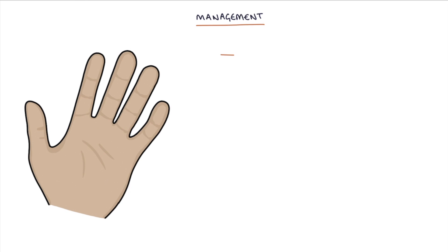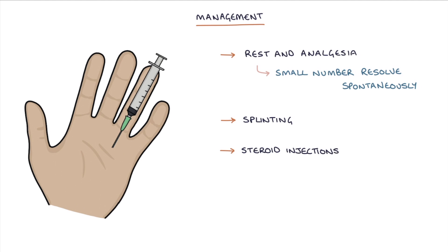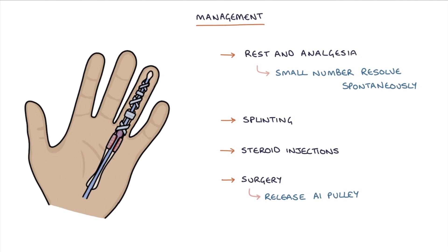The management options include rest and analgesia, and a small number of cases will resolve spontaneously, splinting of the finger, steroid injections, and surgery to release the A1 pulley.